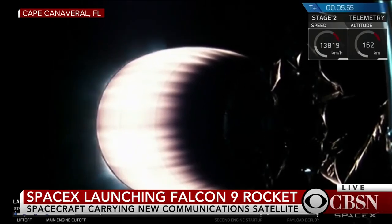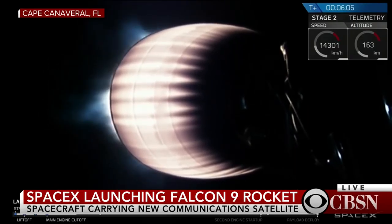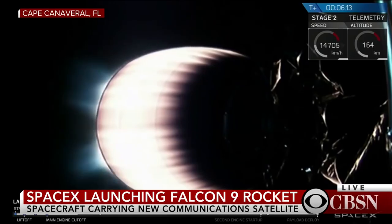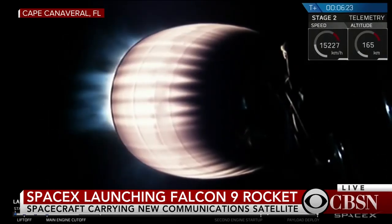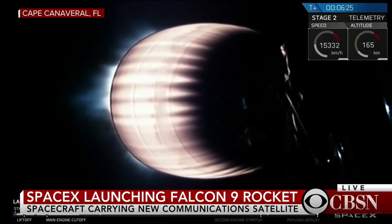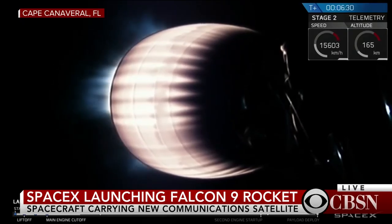Coming up on six minutes into flight, we've got another just over two and a half minutes to go on the second stage engine. Very quiet on the net. Falcon 9 second stage with the ISPASAT satellite attached is performing nominally as we head downrange from Cape Canaveral. Second stage will be accelerating up to about four Gs. As a reminder, the ISPASAT 30W-6 satellite, as Elon has tweeted out, is massing over six metric tons — that's over 6,000 kilograms — and that is the largest geostationary satellite we've ever flown.